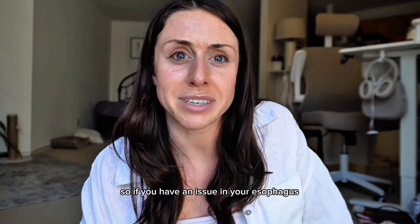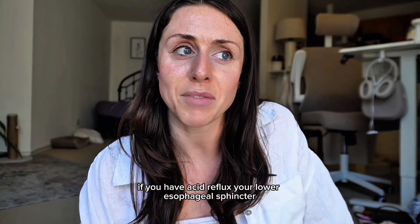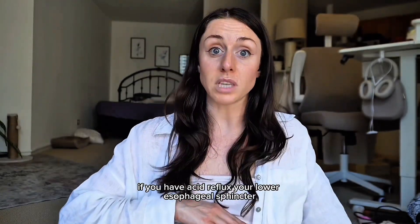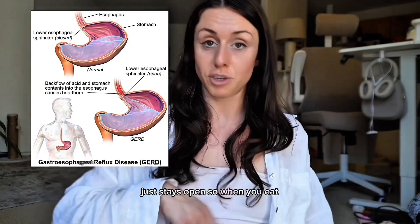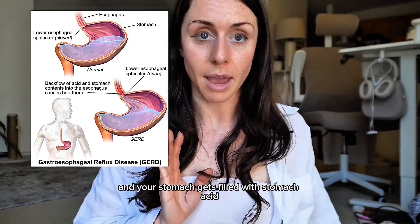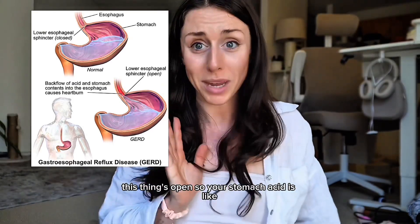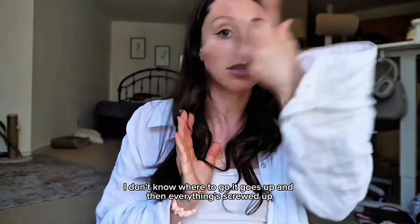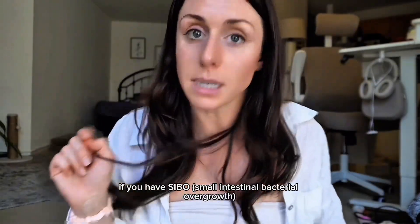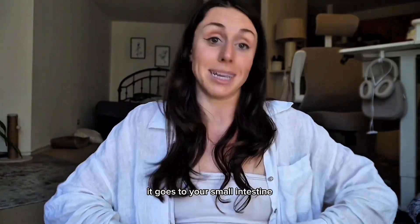If you have an issue in your esophagus, that can really screw things up. If you have acid reflux, your lower esophageal sphincter — that little thing between your esophagus and your stomach — just stays open. So when you eat and your stomach fills with stomach acid to break down your protein, that acid doesn't know where to go and goes up, and then everything's screwed up. If you have SIBO, the bacteria that are supposed to be in your large intestine migrate to your small intestine.